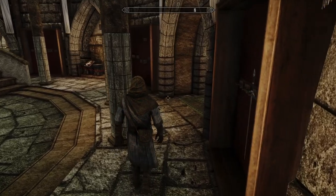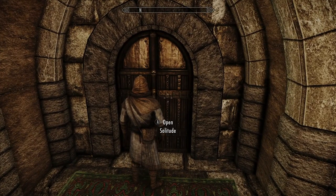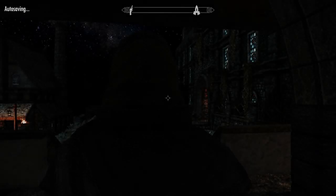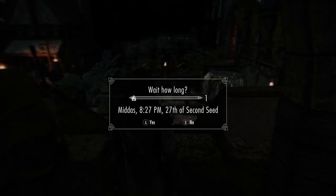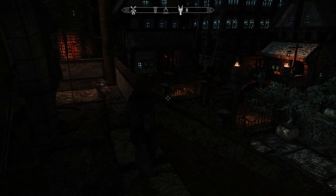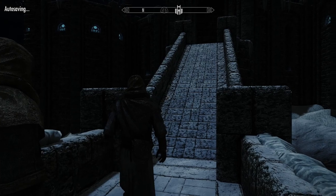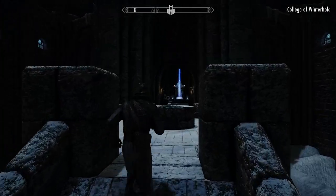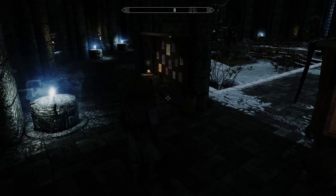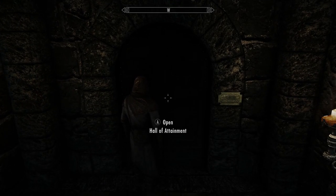I suppose we should probably head back to the college — there were still some things they needed us to do. All right, didn't realize it'd be this late. Well let's head up there anyway. I remember I got a room here somewhere — we'll just sleep here and then we'll go talk to Urag in the morning.